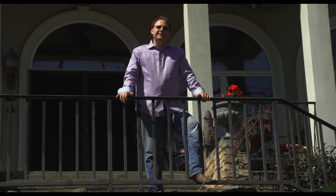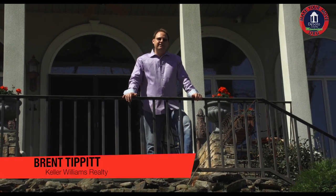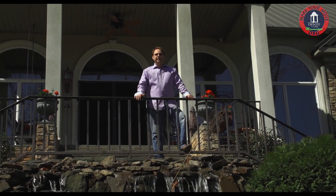Welcome to MakeYourMove.org. I'm Brent Tippett with Keller Williams Realty, and today we're at one of my favorite estates in DeSoto County, 1975 Nottingham. Come on inside, let's check this place out.